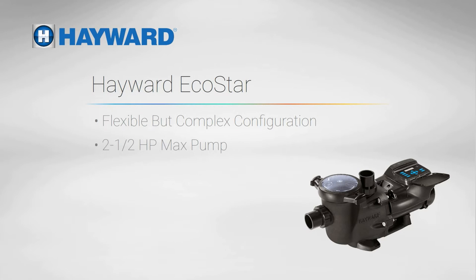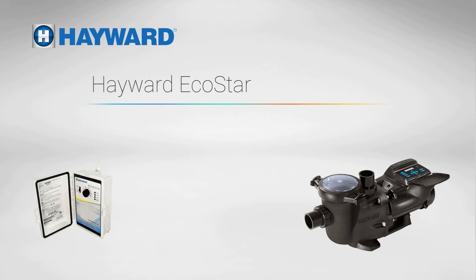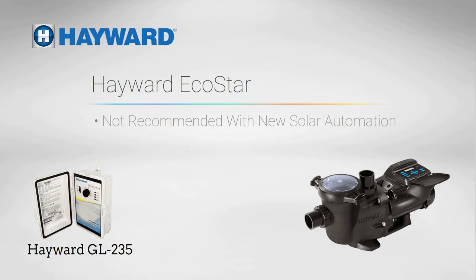The EcoStar is a 2.5 horsepower pump with plenty of power for almost any residential pool. Because Hayward solar controllers don't stack up to Pentair's, in our opinion, we don't recommend the EcoStar with new automation, but we're otherwise happy to use it with existing Hayward pool automation systems.